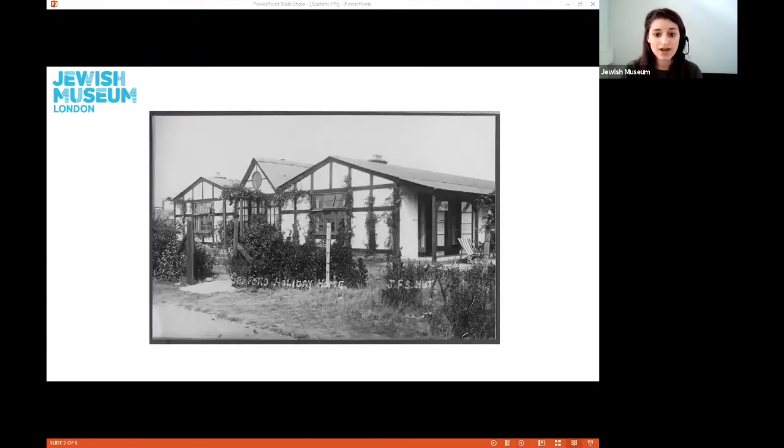This next photograph shows the house from a slightly different angle. We can just make out a porch area to the right of the house with a deck chair, where I'm sure many enjoyable times were had by the students and teachers that visited.